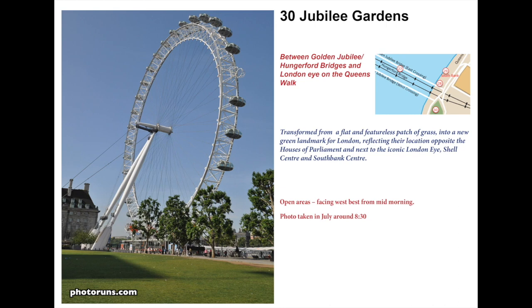Jubilee Gardens was developed in about 1977 as a public park. Before that, going back to the Festival of Britain in 1951, it had been the Dome of Discovery. It has had a couple of developments over its lifetime and was redesigned in 2012 for the Olympics, looking as it does today.